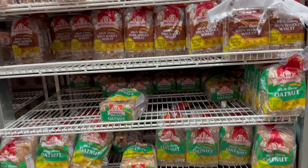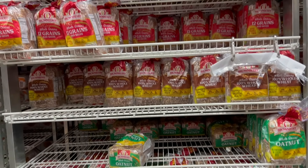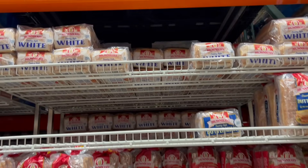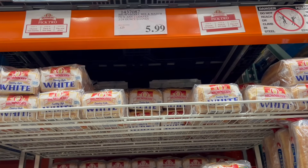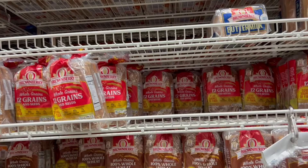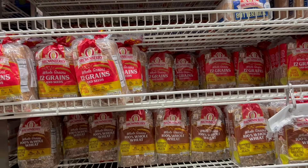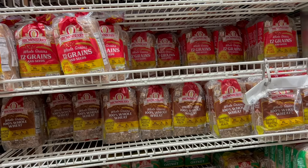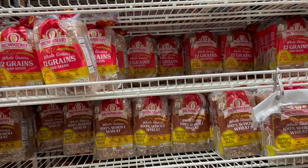This went down in price, which is great because I usually buy these. The Brown Berry mix-and-match pick-any-two loaves, two 24-ounce loaves, is now $5.99. Thank goodness for a price decrease. Eggs have been down and bacon's been going up, but here's something that's been going down.